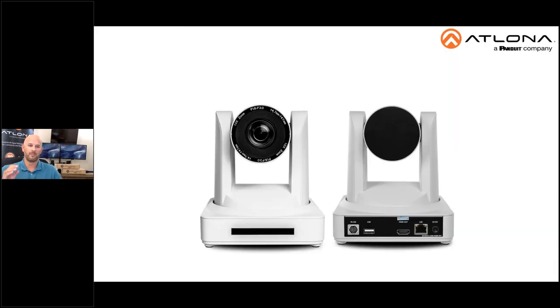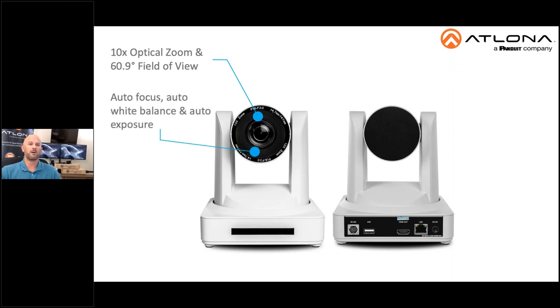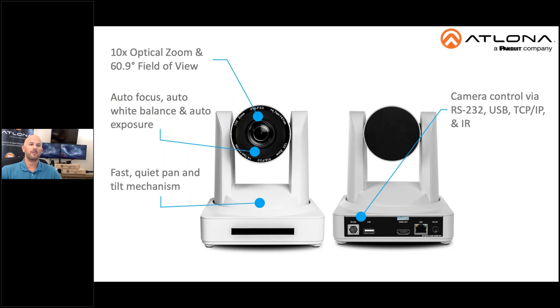Designed for video conferencing and other applications such as lecture capture and distance learning, the HDVS family of cameras have several common features, including a multi-element zoom lens with 10x optical zoom and a 60.9-degree horizontal field of view to help capture an entire room. Fast and accurate autofocus, plus auto white balance and auto exposure modes. Picture controls available for brightness, color, saturation, contrast, sharpness, and gamma. Fast and quiet pan-tilt-zoom mechanism and built-in camera control via TCP/IP, RS-232, USB, and IR control. And finally, a user-friendly graphical user interface-based configuration using the integrated web server.